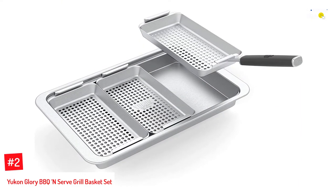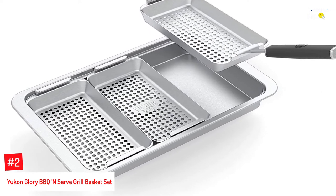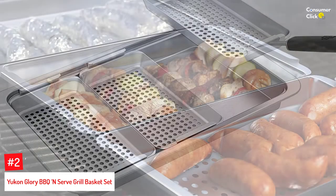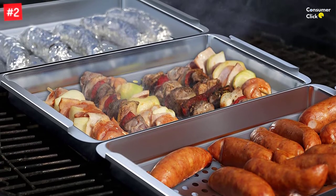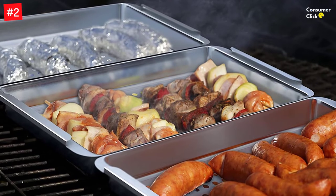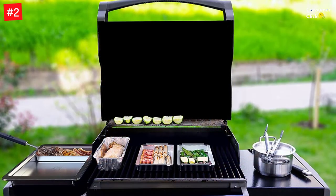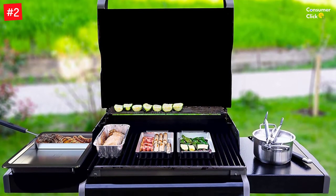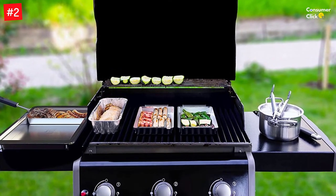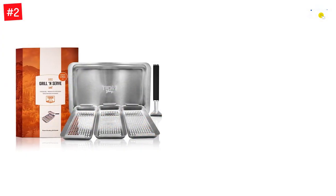Number 2: Yukon Glory Barbecue and Serve Grill Basket Set. Are you looking for a more elaborate setup to indulge your passion for barbecuing? This barbecue grill basket from Yukon Glory has got you covered. The five-piece set comes with three perforated stainless steel grillers, a tray that fits all baskets at once, and a universal handle. These baskets facilitate equal heat distribution and allow you to cook different foods simultaneously. The convenient handle clips on easily and allows you to serve food safely.